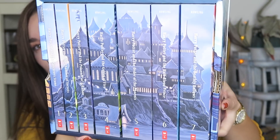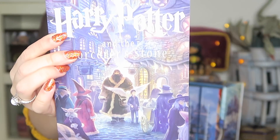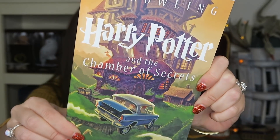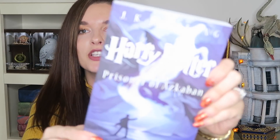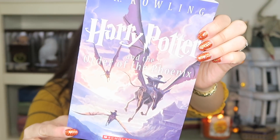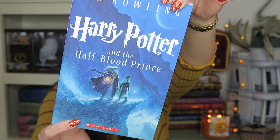I also have another book set which I believe I found at Barnes & Noble. It has Hogwarts in the background, and I love the front covers — they are so difficult to get out. Here's the first one: Harry Potter and the Philosopher's Stone, Chamber of Secrets, Prisoner of Azkaban, Goblet of Fire, Order of the Phoenix, Half-Blood Prince, and last but not least, the Deathly Hallows.